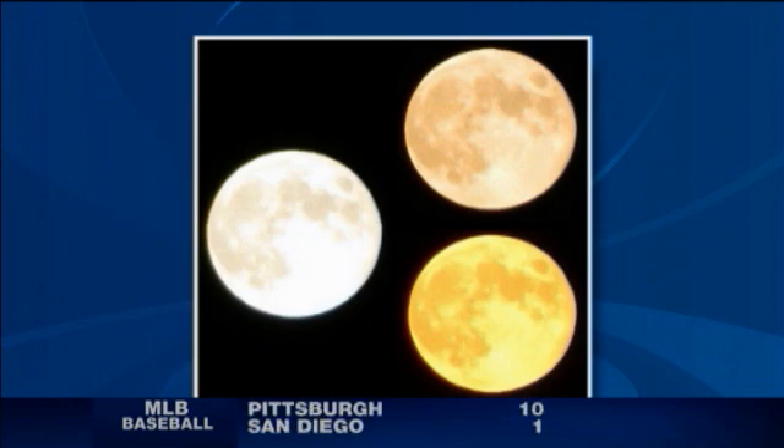Pretty neat, look at that. At times the moon can appear yellow or orange, and then other times, even in the same night, it appears white. So what's going on?